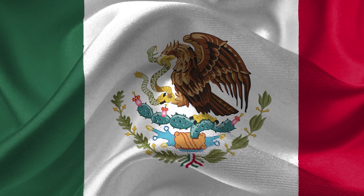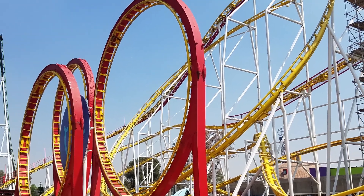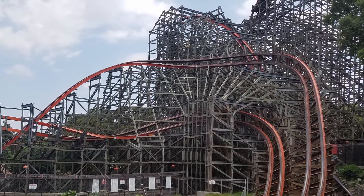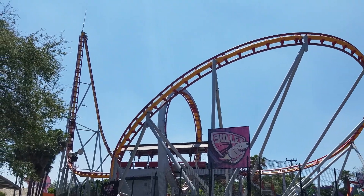Mexico is an interesting country for roller coasters. It's home to some true classics, as well as some amazing modern coasters. The country's long been on my list of places to visit, and thanks to some last-minute cheap flights, I found myself at short notice on board a plane bound for Mexico City.